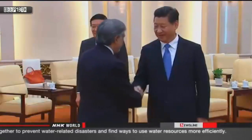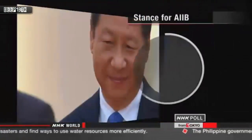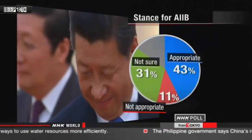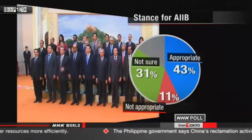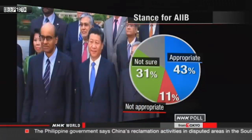Another question concerned the Chinese-proposed Asian Infrastructure Investment Bank. Japan's government hasn't decided whether to join, citing a lack of transparency regarding its planned organization. 43% said this stance is appropriate, 11% said it is not appropriate, and 31% said they are not sure.